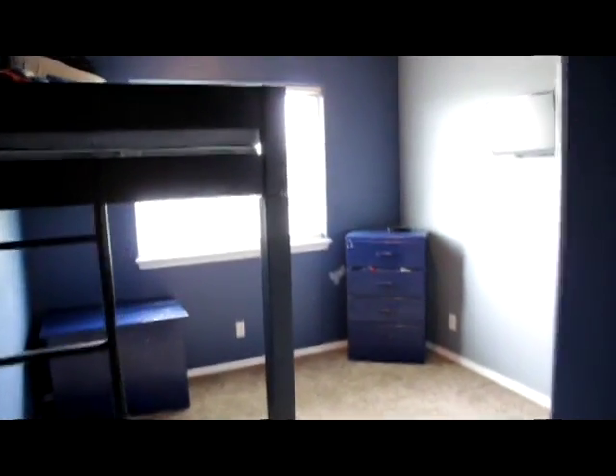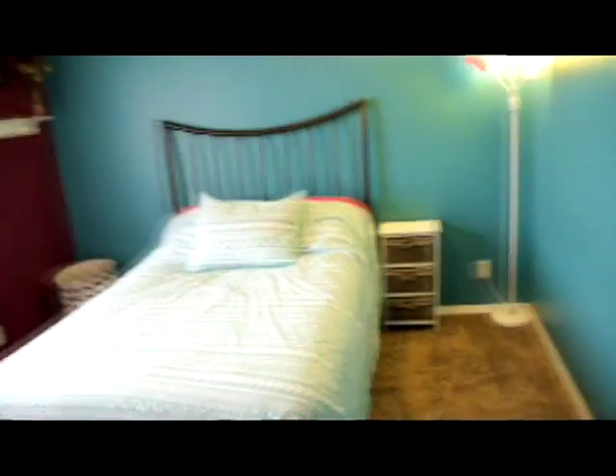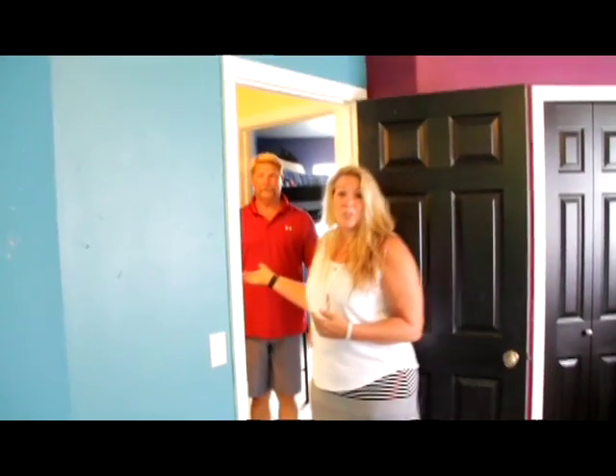Up here at the end of the hall, we have two additional bedrooms. They're very well-sized rooms with really nice big windows and good closets. This house offers a lot of storage, by the way. And out in the hallway, there's additional storage space too.